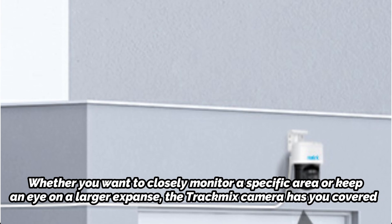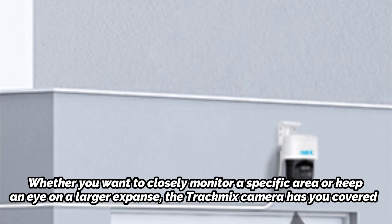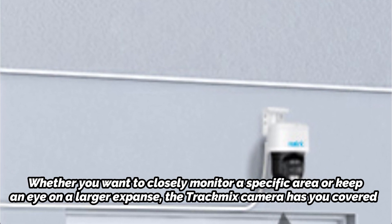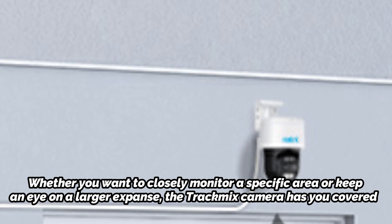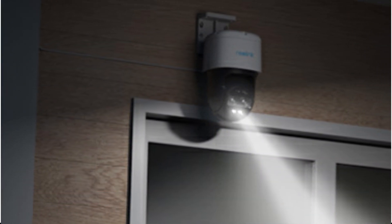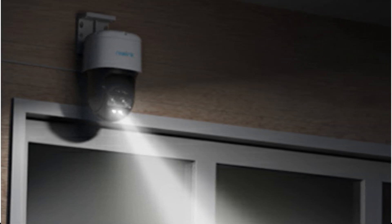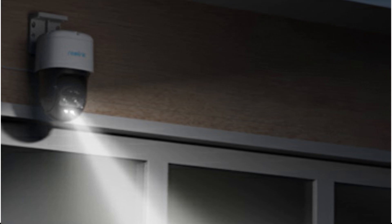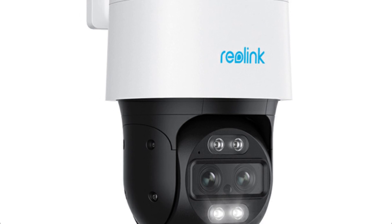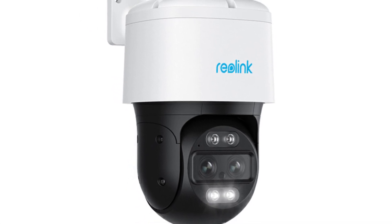Nighttime security is just as crucial as daytime surveillance. The TrackMix camera excels in this aspect with its built-in IR LED and spotlights, allowing the camera to capture objects in color at night, ensuring your family and property are well-guarded even after sundown. Setting up a surveillance system shouldn't be a cumbersome process, and with PoE technology integrated into the TrackMix camera, installation becomes a breeze.